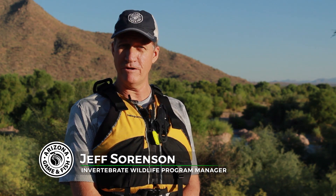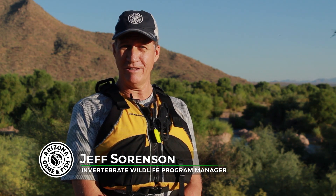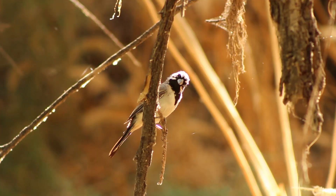Apple snails are highly adaptable to our waters and our climate. They have very few natural predators, especially here in Arizona. So that allows them a very competitive advantage — they will out-compete and even predate on our native snails, which are a big part of the food base for a lot of our fish and wildlife here in the state.